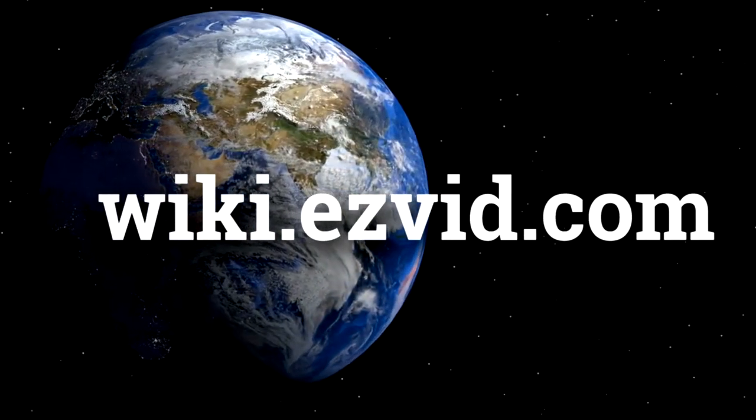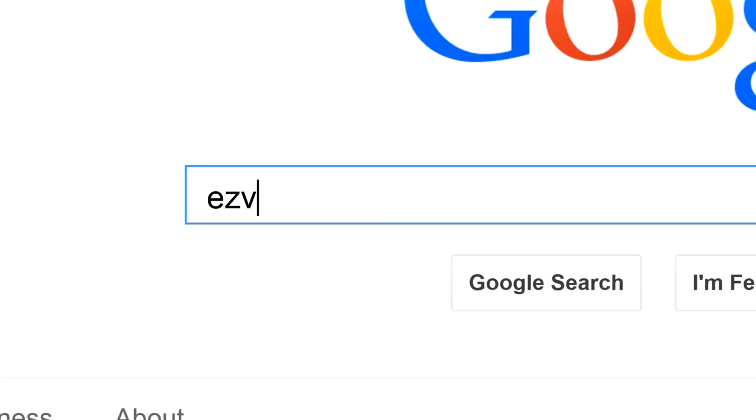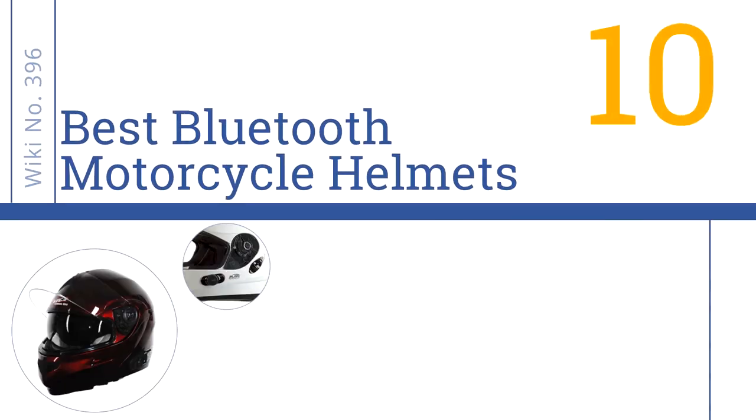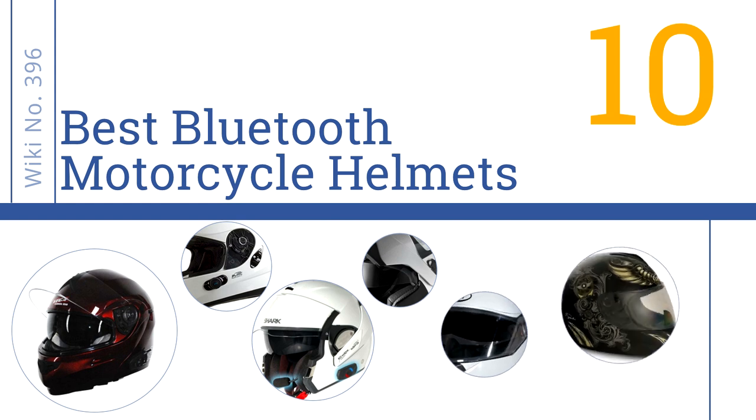wiki.easyvid.com. Search EasyVid Wiki before you decide. EasyVid presents the 10 best Bluetooth motorcycle helmets. Let's get started with the list.